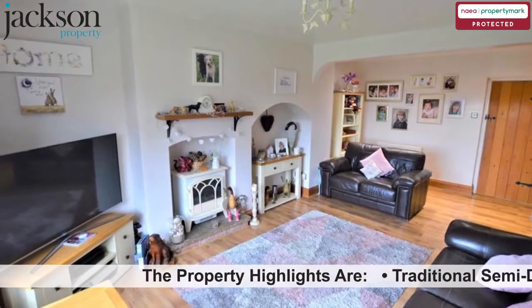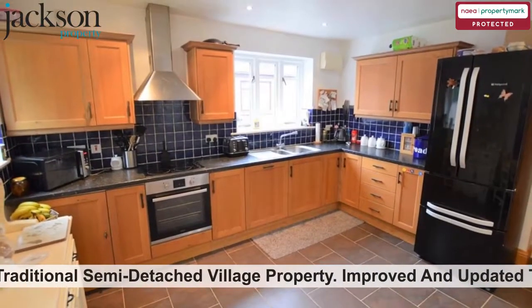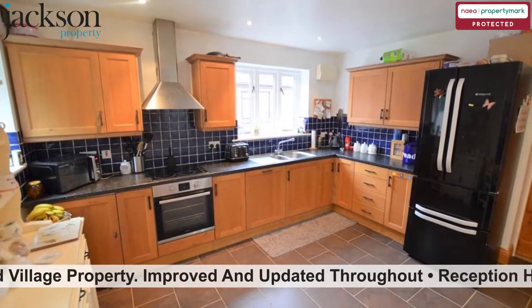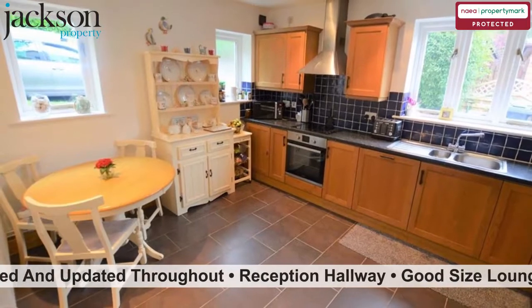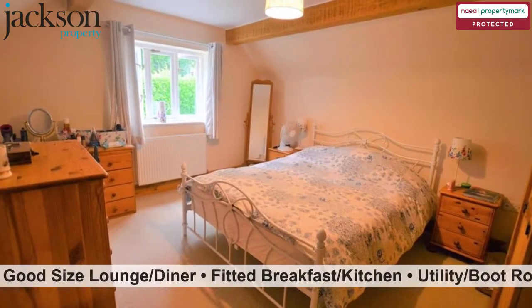The property highlights are: traditional semi-detached village property, improved and updated throughout. Reception hallway, good size lounge diner, fitted breakfast kitchen, utility boot room.